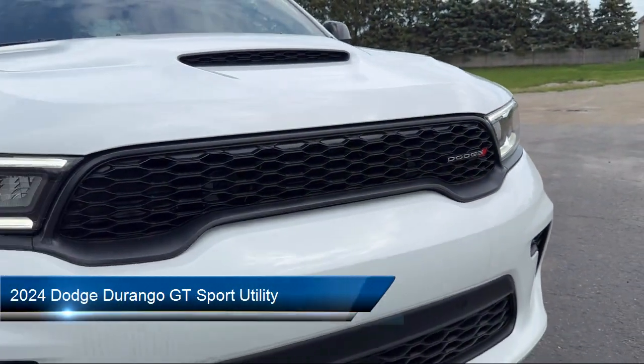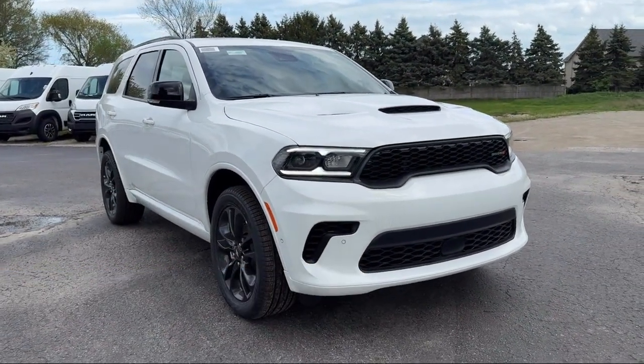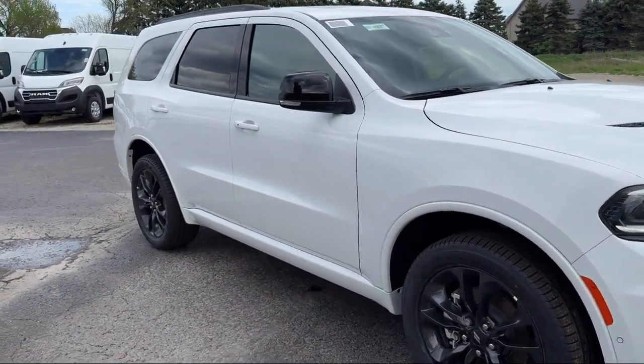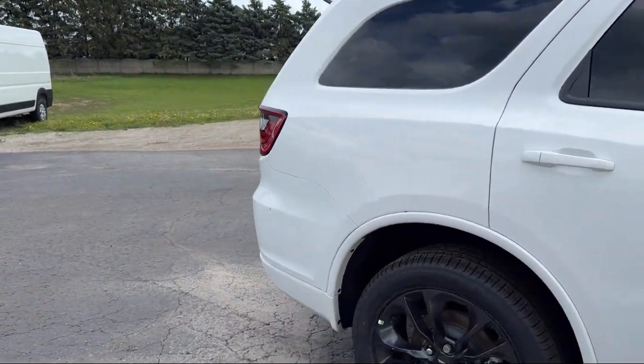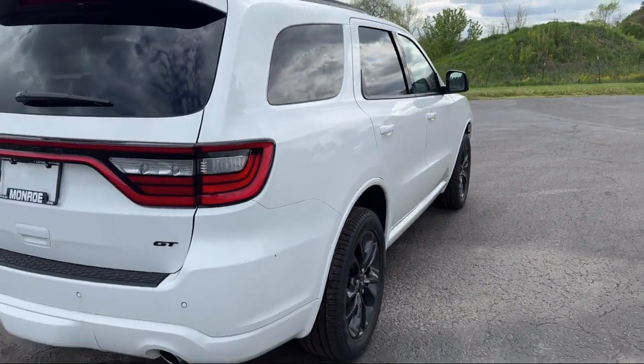It comes equipped with rear load leveling suspension, power driver and passenger four-way lumbar support, park view rear backup camera, black roof rails, power sunroof, heated second row seats, HD radio, rain-sensitive windshield wipers, lane departure warning, and wireless charging pad.